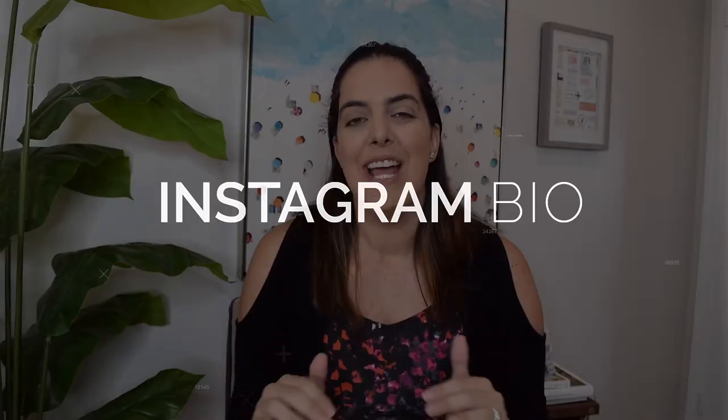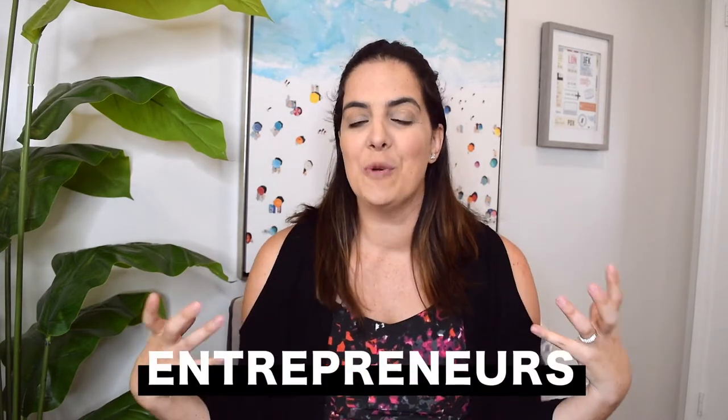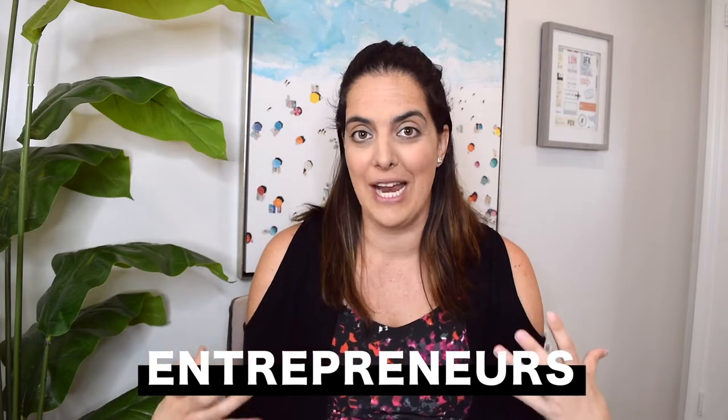Hey everyone, I'm Nina Zato with Sidewalker Daily and in today's video I'm going to give you the exact tips to make the perfect Instagram bio. I've worked on tons of different Instagram accounts as a marketing strategist — hotels, tourism boards, but also influencers, coaches, entrepreneurs, and people with personal brands.